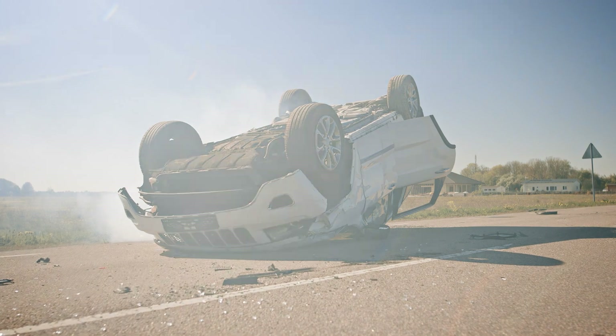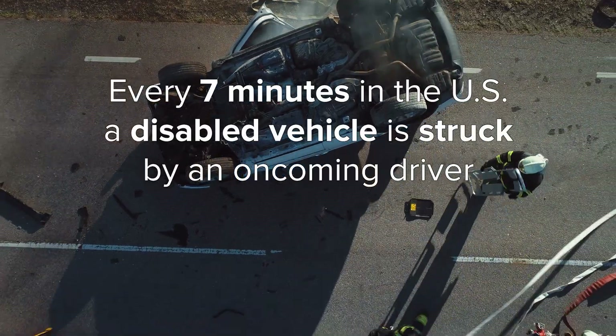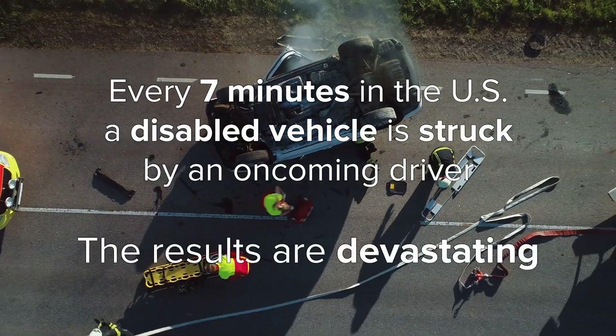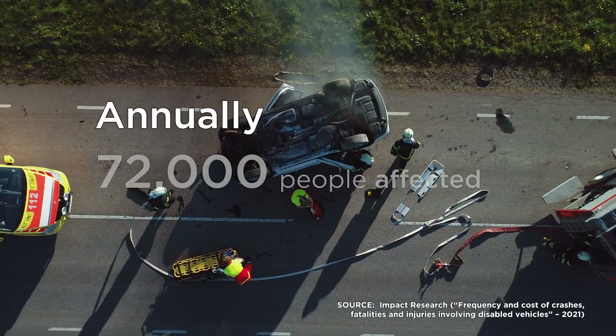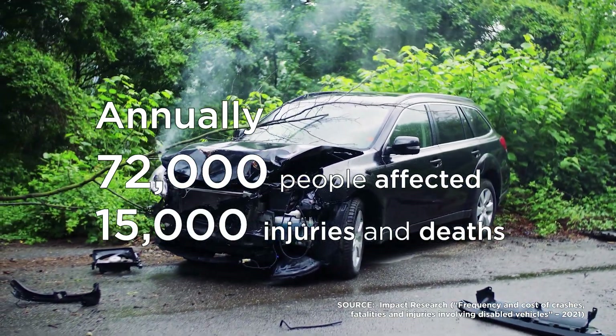Being stuck on or along America's roadways is dangerous. Every seven minutes, a disabled vehicle is struck by an oncoming driver. The results are devastating. These preventable crashes involve more than 72,000 people each year, with 15,000 injured or killed.